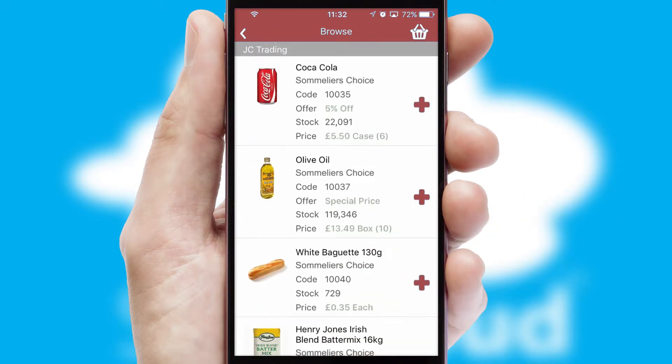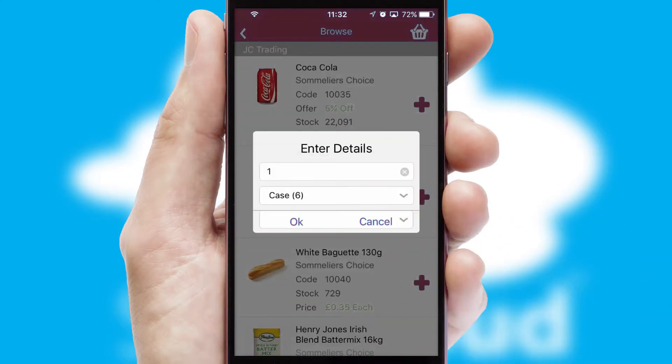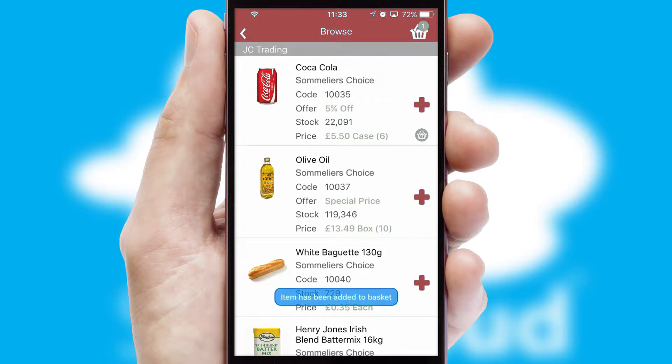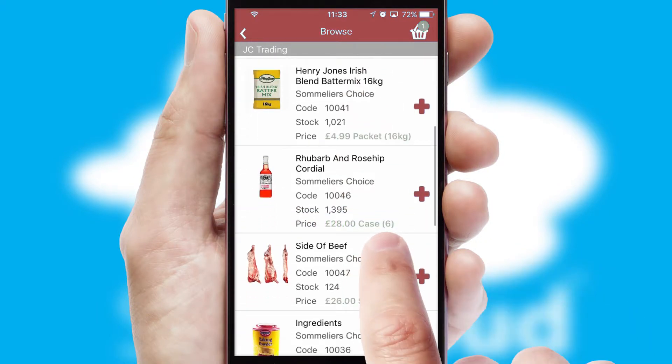Once you have found the required item, simply click, enter the required quantity, unit of measure, and then confirm. A basket icon will appear beside the product to confirm it has been added to your order.